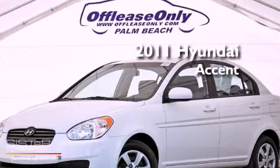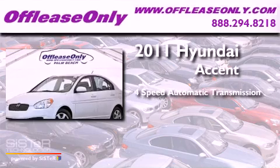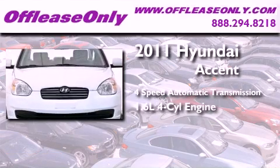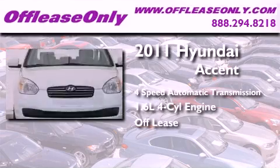This is a 2011 Hyundai Accent. This four-door sedan has a four-speed automatic transmission and an in-line four-cylinder engine. Plus, having just come off lease, this Hyundai is in like-new condition.